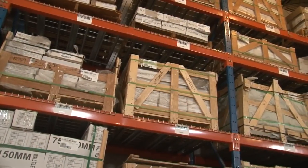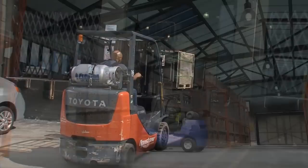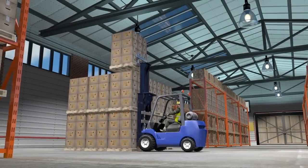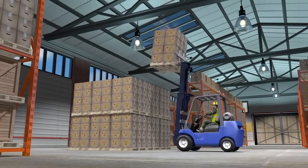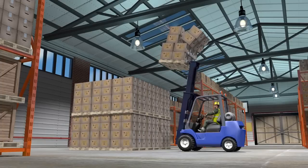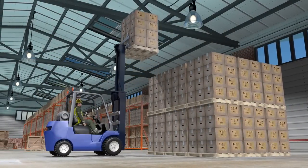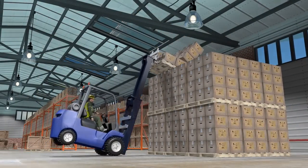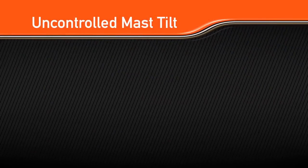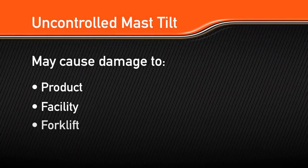Product damage can also be a significant cost factor and has serious consequences for a business. Without SAS, uncontrolled backward mast tilt can lead to product being dropped on top of the forklift, striking the overhead guard, or anything else nearby. Similarly, uncontrolled forward mast tilting can lead to dropped goods and forward tip-over of the forklift. Any of these scenarios are almost certain to cause extensive product damage, facility damage, and forklift damage.